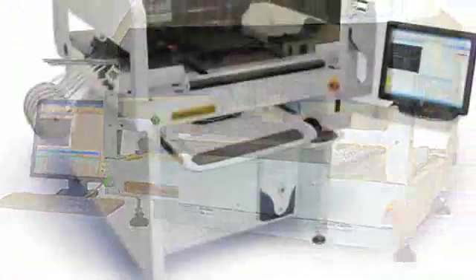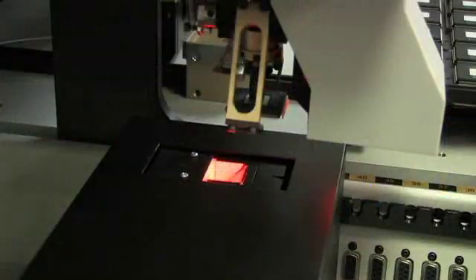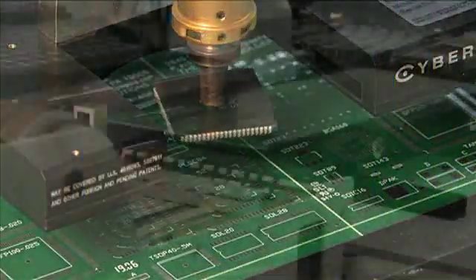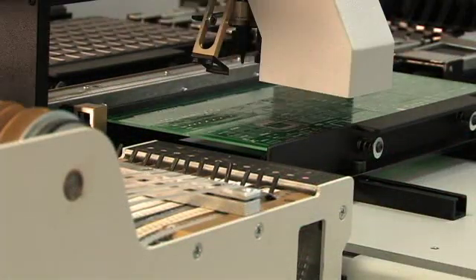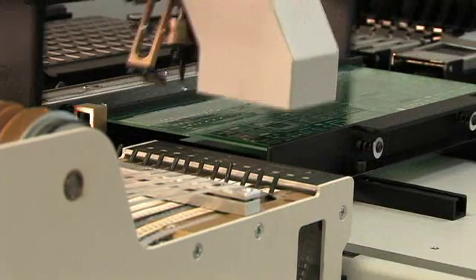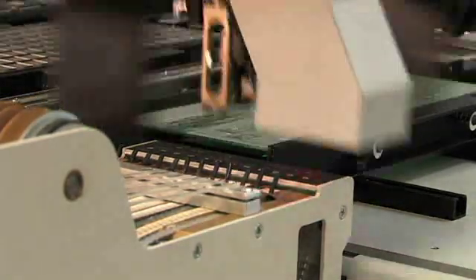The LE Series Benchtop and LS Series Freestanding Automated Pick-and-Place Machines with Cognex Vision Alignment, Touchless Centering Laser, and Centering Fingers provide the speed, accuracy, and on-the-fly component centering required for quick precision placement of a wide variety of component packages.